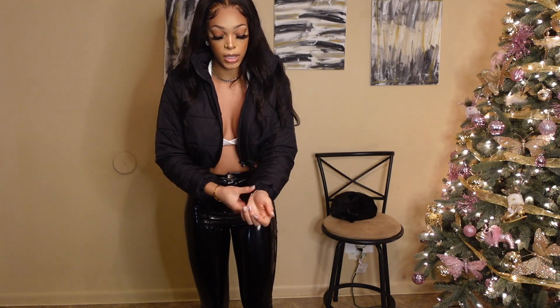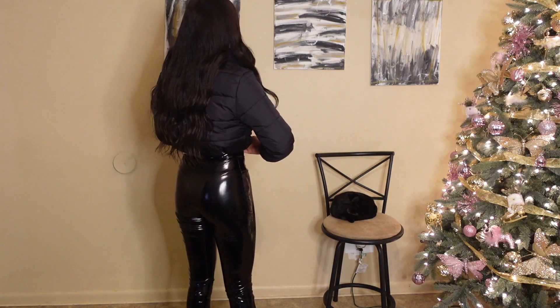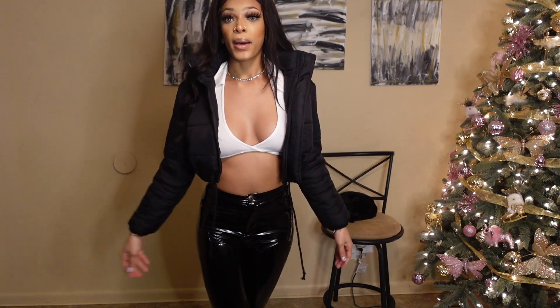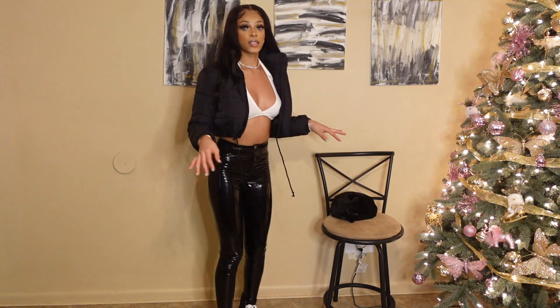I also got this puffer jacket. I'm not sure how I feel about it — it's cute and it gives what it's supposed to give. I like that it tightens on the bottom so it's not flared out since I have a smaller waist, but the sleeves are kind of short on my long arms and ride up. Other than that the jacket is super cute, warm, and perfect for winter. I'm thinking about either returning it or ordering a bigger size, but I don't want it to become too big.